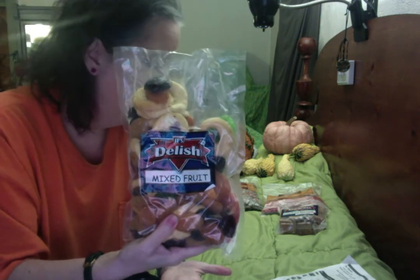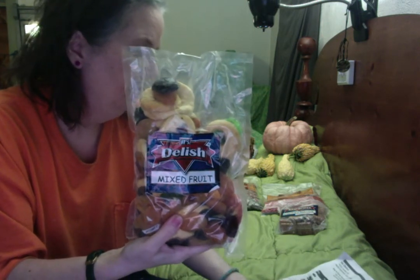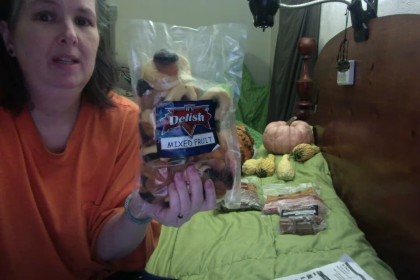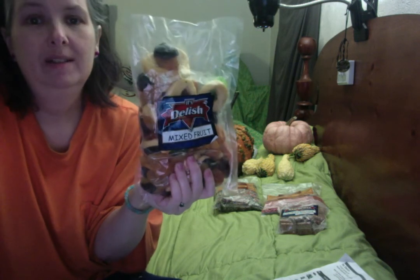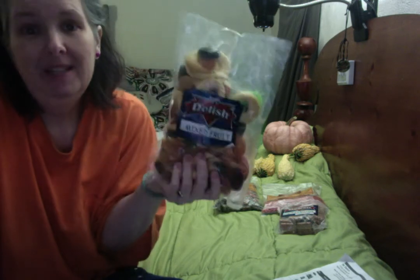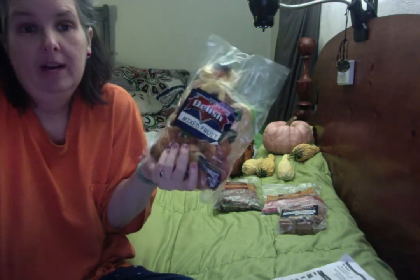Looking at my packing slip, the deluxe mixed fruit, two pounds, was $9.99. If you think about what a small eight-ounce package — which would be a quarter of this — you can pay five or six dollars for that at the grocery store. This is a great deal. Very happy to try this.